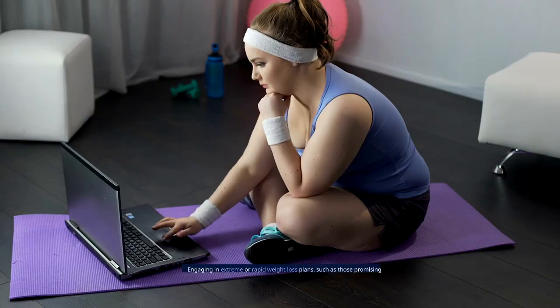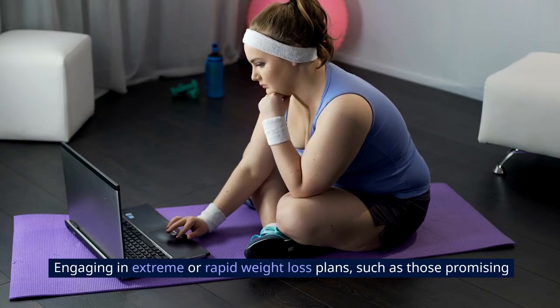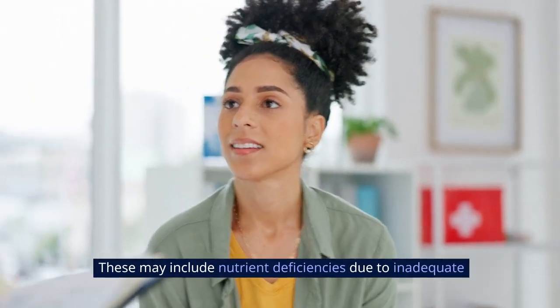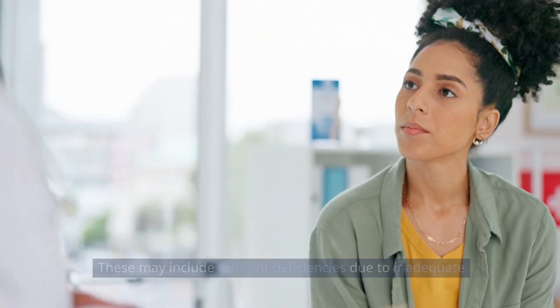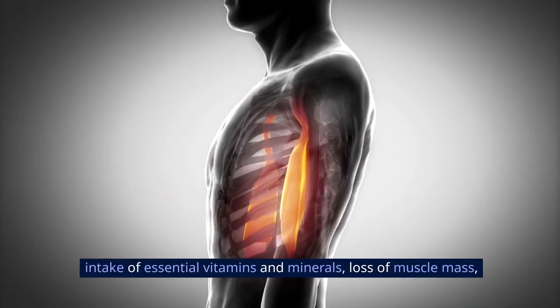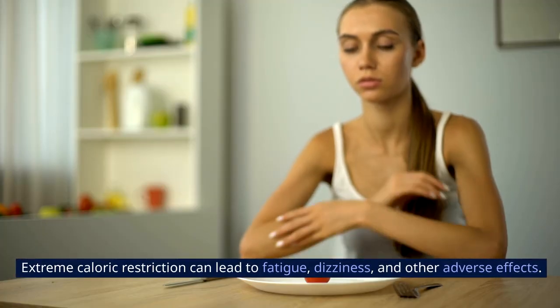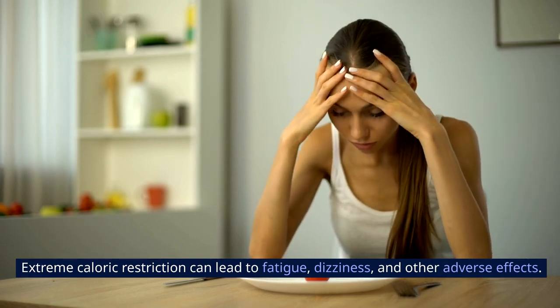10. Potential Health Risks. Engaging in extreme or rapid weight loss plans, such as those promising to lose 10 pounds in 7 days, can pose potential health risks. These may include nutrient deficiencies due to inadequate intake of essential vitamins and minerals, loss of muscle mass, and disruptions to metabolic functions. Extreme caloric restriction can lead to fatigue, dizziness, and other adverse effects.